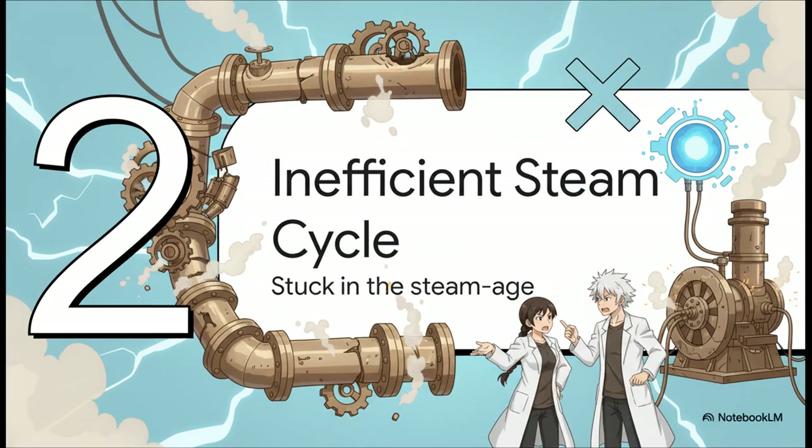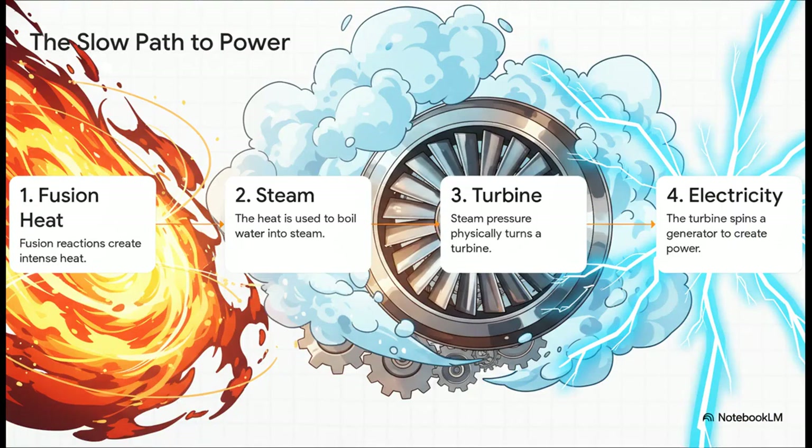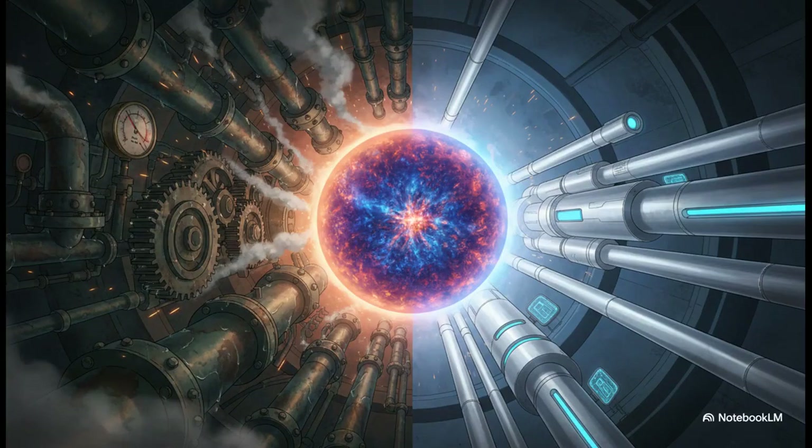But believe it or not, the wall isn't even the only fatal flaw here. Even if you could just wave a magic wand and solve it, there's a second, equally huge problem: how these reactors are supposed to actually make electricity. It's the same basic system we've been using in coal plants and nuclear fission plants for over a hundred years—you make a ton of heat, you use that heat to boil water, you make steam, and then you use the steam to physically spin a giant metal turbine. It's slow, it's inefficient, and it's full of clunky mechanical parts. We've got this unbelievably advanced 21st-century power source—we're literally making a tiny star here on Earth—and we're trying to plug it into a clunky 1950s-era electrical grid based on steam. It's like trying to run a quantum computer with a coal furnace. It just makes the whole thing fragile, insanely expensive, and incredibly inefficient.